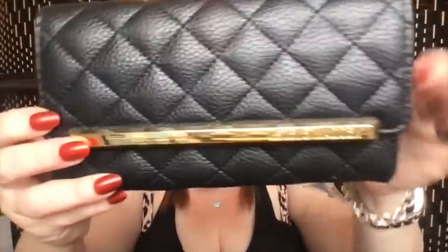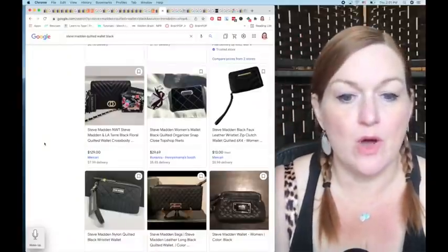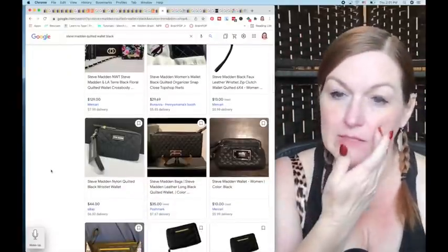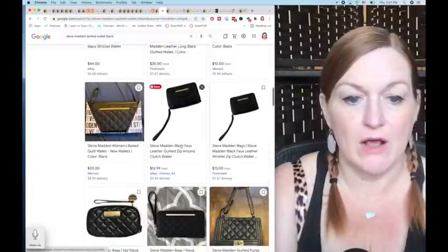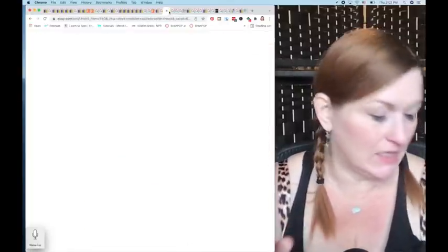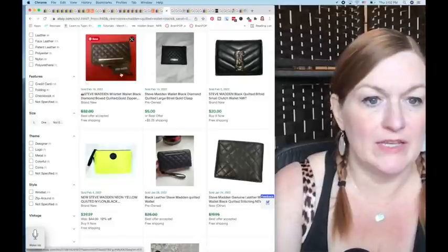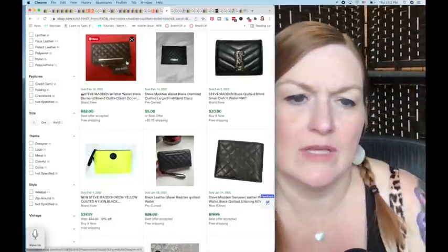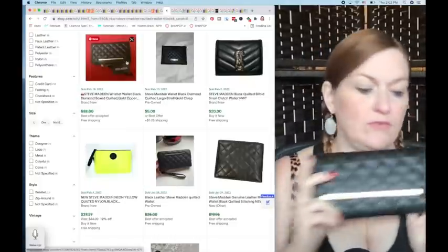I also picked up a quilted-look Steve Madden wallet — priced at $3.49, it's a big wallet but a little peely. I couldn't find one exactly like it. It's not a clutch, just a really puffy wallet. I'm looking at around $35–$40 for mine, especially since I can't find a comparable listing.